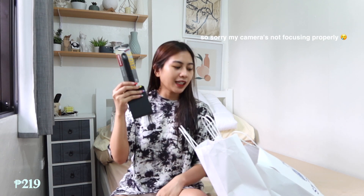Excited na ako gamitin to kasi sa YouTube ko lang to nakikita. Tapos ngayon meron na kami. Tapos bumili rin sila nito — siyempre pang partner sa egg pag magluluto ka. Mura lang siya, 219 pesos.